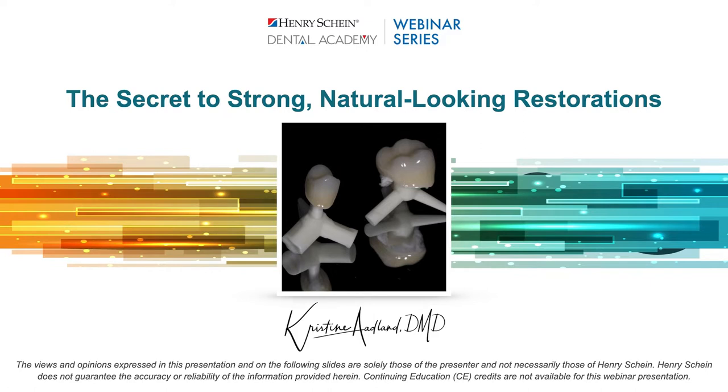Tonight's webinar is also sponsored by Dentsply Sirona. If anyone has a question, please drop it in the Q&A section and we'll get an answer back to you as quickly as possible. Henry Schein is not offering CE credit for viewing or attending tonight's presentation live or on demand. Dr. Odland, welcome.